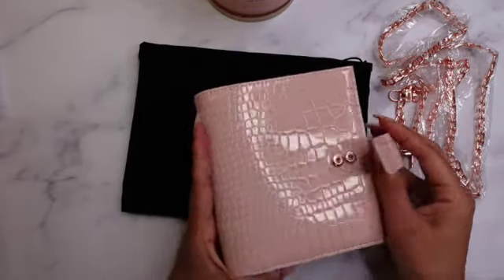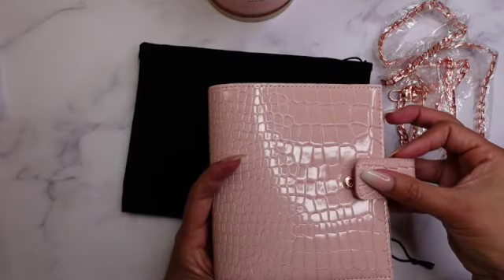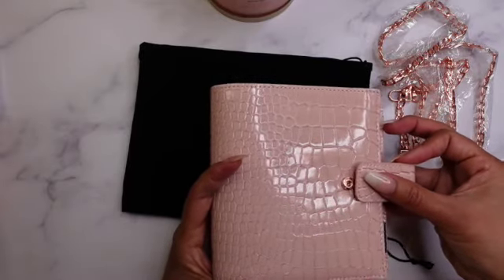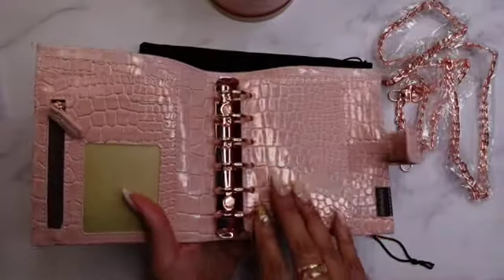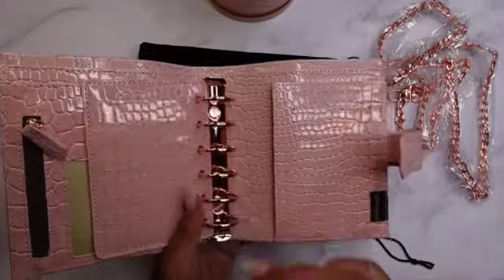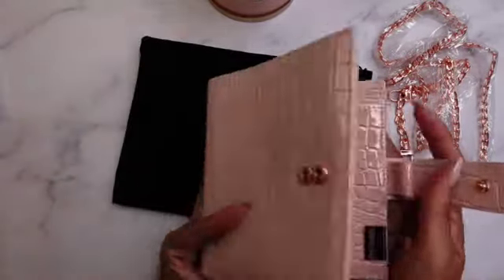And the other thing is she has two snaps here — so if it does get a little chunky, you have a second snap to give yourself a little bit more room. And these rings are the perfect size too — not too small, but not gigantic either. So really, really pleased with this, and I can't wait to use it this weekend.